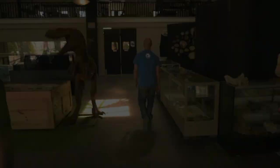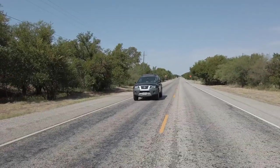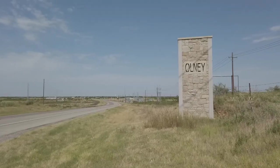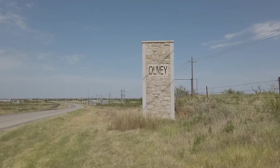So with that, we make the trip out to Olney, Texas, to visit a dig site Andre says is guaranteed to turn up some fossils.